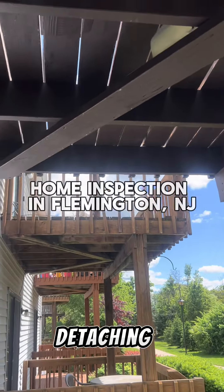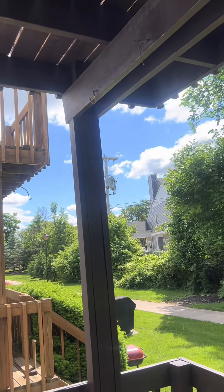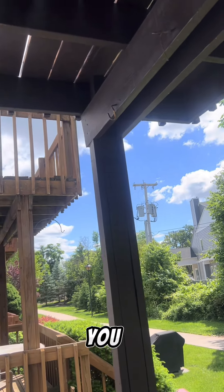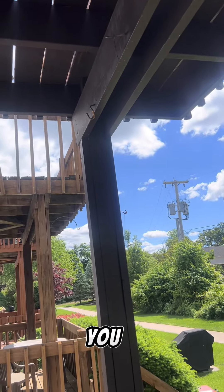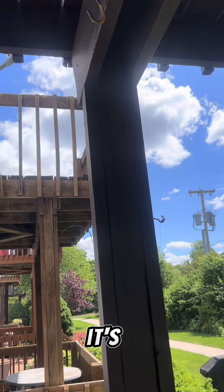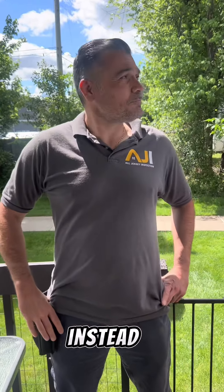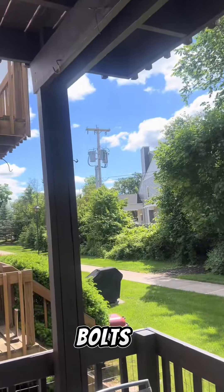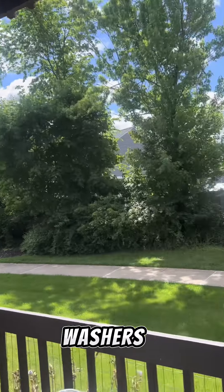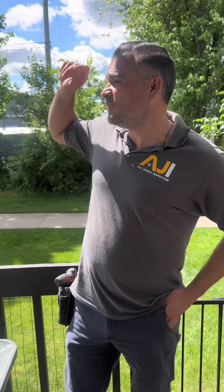You can see it — it's attaching from that post. You can see the nails popping out, so it's good to secure that. It's an easy fix. A decent contractor would put screws in instead of nails, or you could use bolts and washers, which might be better to secure it.